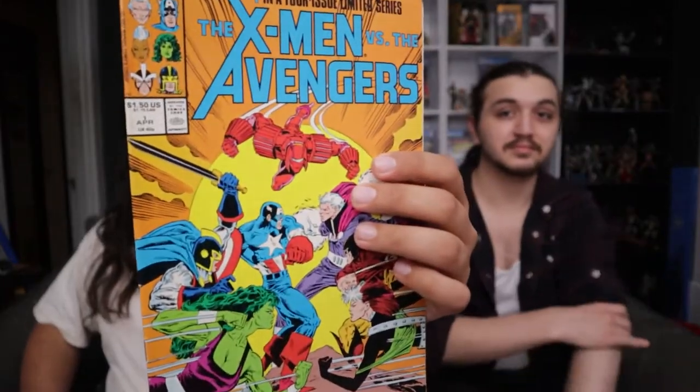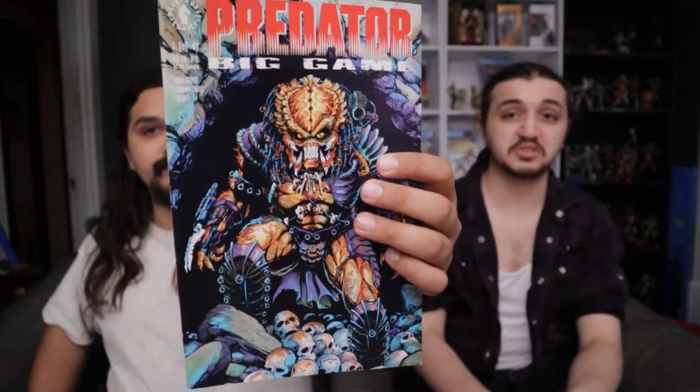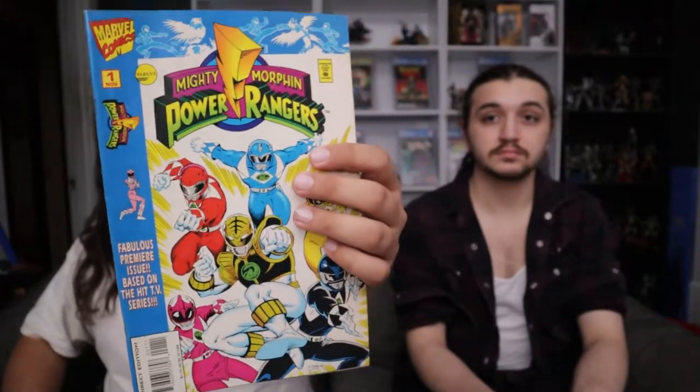We got the first X-Men versus Avengers — not worth anything but it's cool. I can't remember if it has any key significance; I don't think it does. Then a cool Predator cover, and a Power Rangers issue — this isn't the original Power Rangers number one, I'm not sure which one it is, I've tried looking it up to little avail.